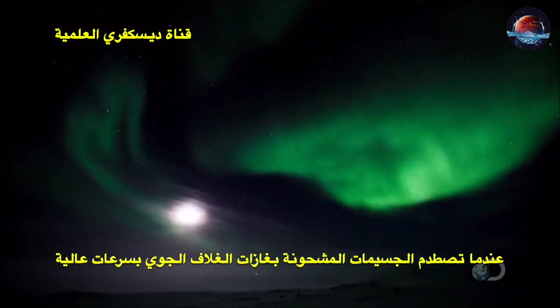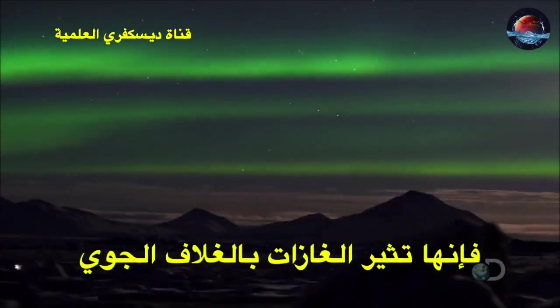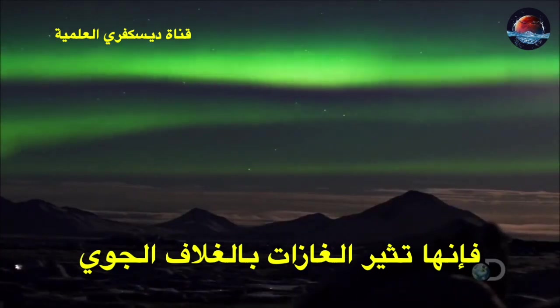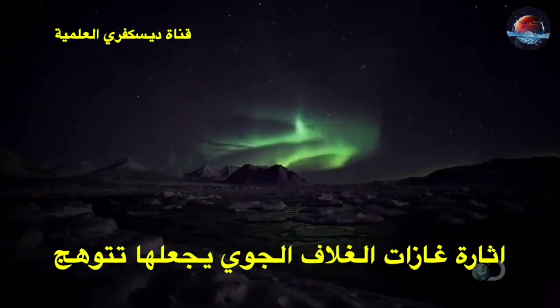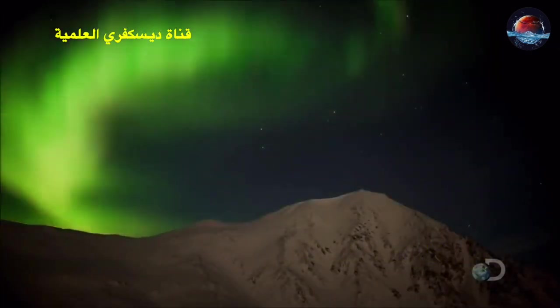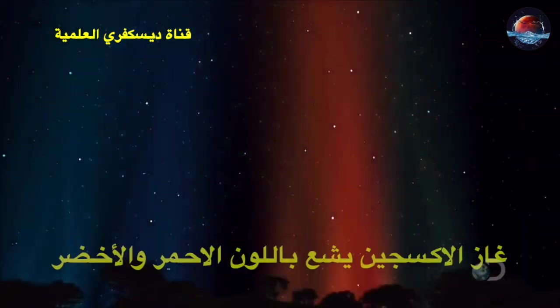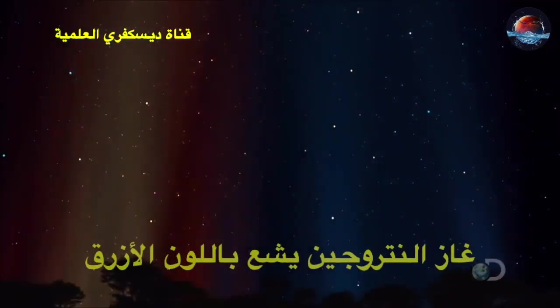As they strike the upper atmosphere at extreme speed, they excite the molecules of air. The process makes the air molecules glow. The oxygen radiates red and green, the nitrogen blue.